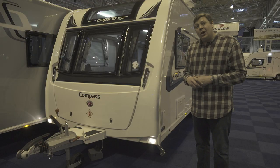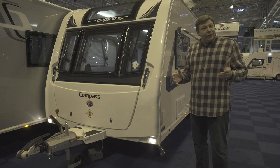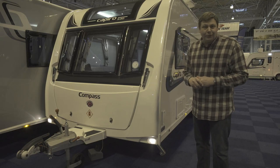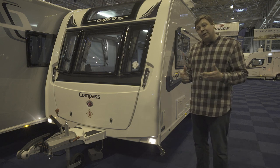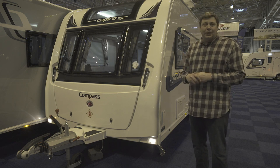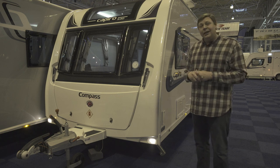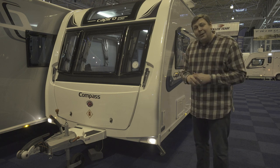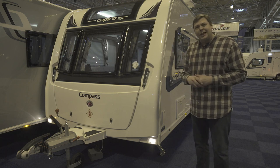The Capiro 530 weighs in fully laden at 1,421 kilos, bringing it within range of plenty of tow cars. It costs a shade over £21,000 including the delivery charge. That sounds quite a lot for a mid-market model, but when you bear in mind the exceptionally high kit levels that come as standard, it really doesn't sound too bad — particularly when you consider that this is the sort of layout chosen by serious caravanners.